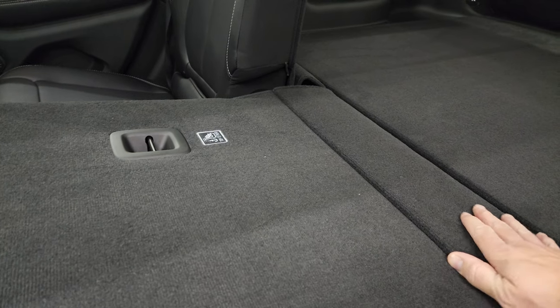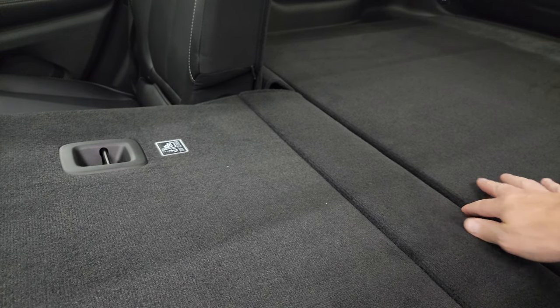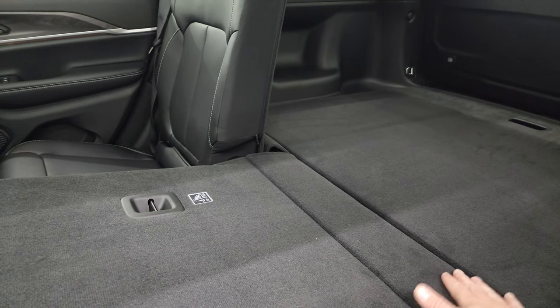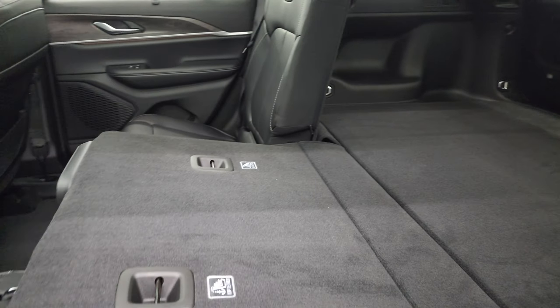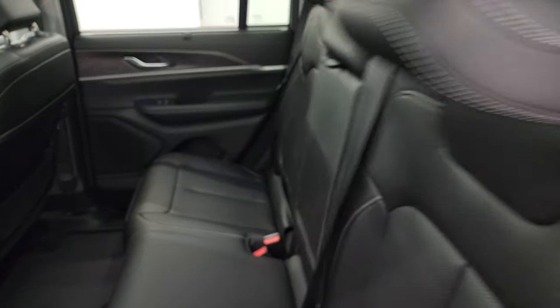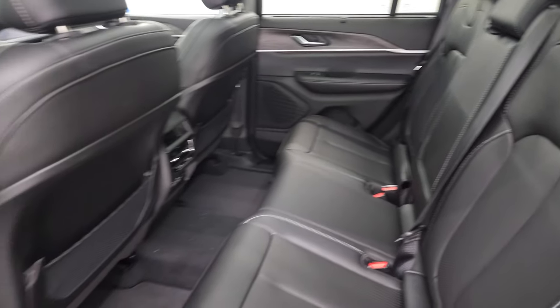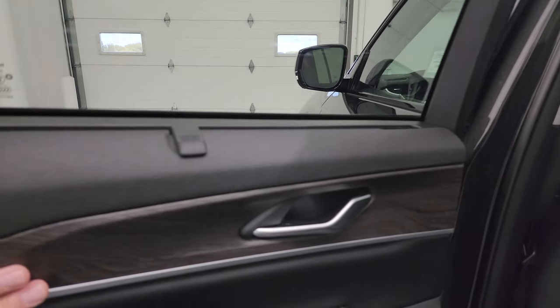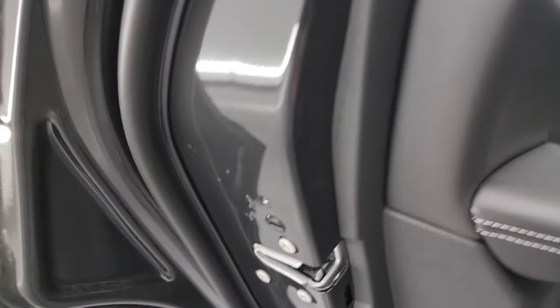There's hardly any gap for anything to fall in between because this is one piece right here. You can see just how nice and flat it goes down, which is great for hauling extra stuff. The Luxury Tech Group 2 also gives you these window shades — really nice if you have children or anyone sitting in the back to protect from the sun. You get the wood grain trim on the doors, and it does have child safety locks on those doors as well.